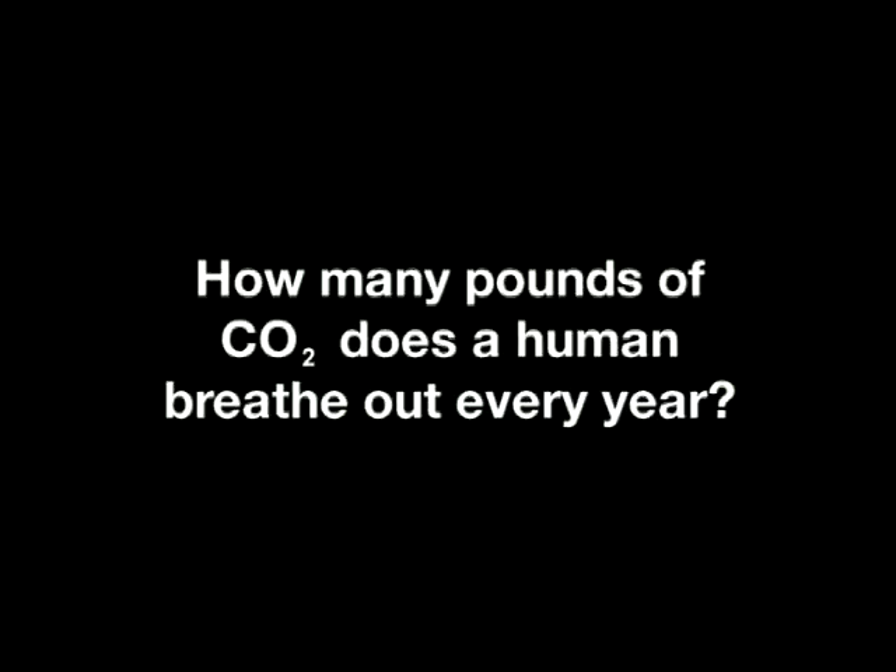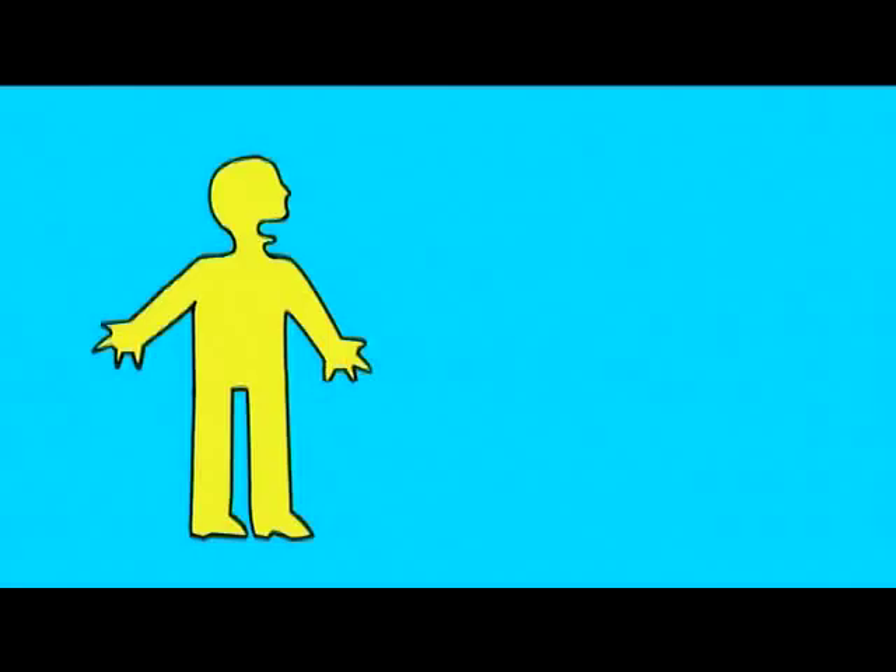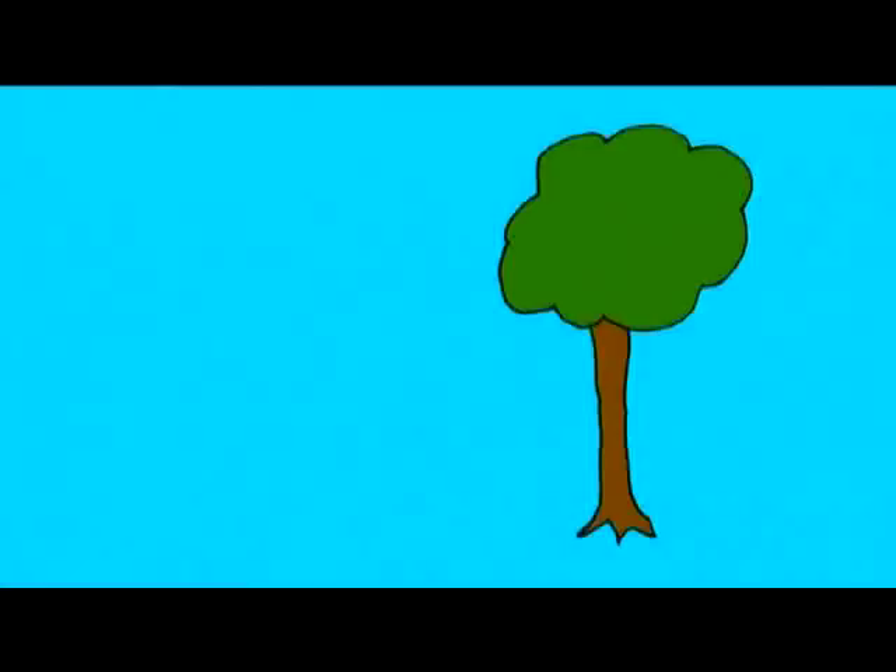I think that I shall never see a poem lovely as a tree. A tree whose hungry mouth is pressed against the earth's sweet flowing grass.